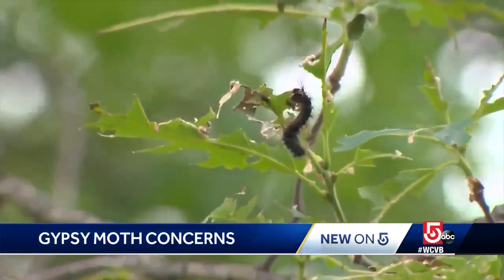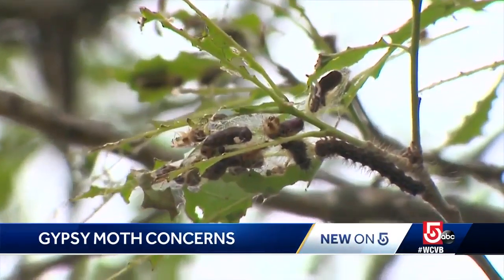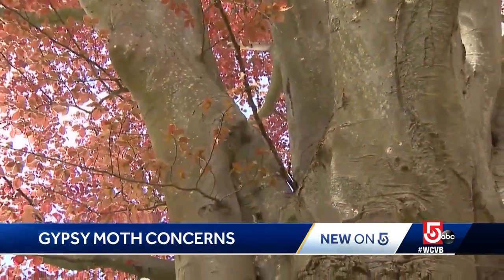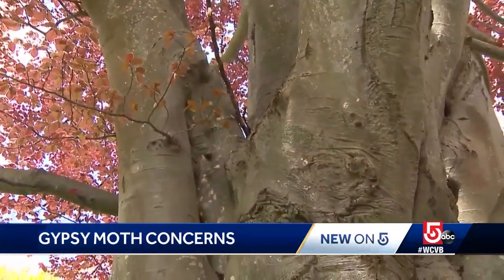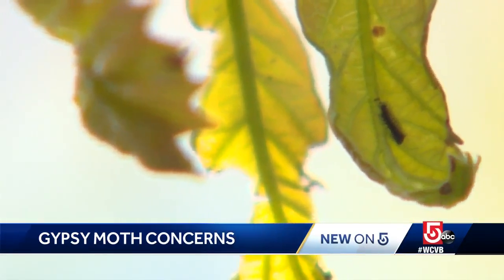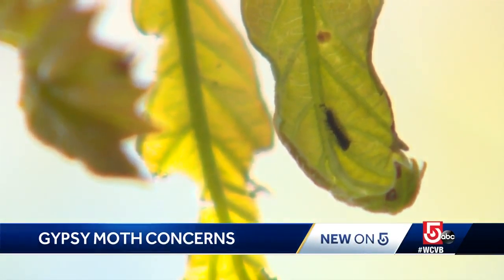Rolf Briggs has been tracking gypsy moths in New England for decades. He says where you find a cluster of egg pods on a tree trunk, there are likely dozens more in the limbs above you, out of reach. When it gets this bad, you have to get the caterpillars when they're tiny, and nothing short of a professional spraying will work.